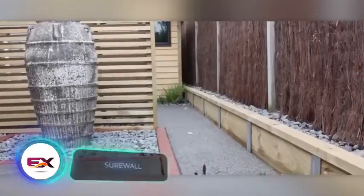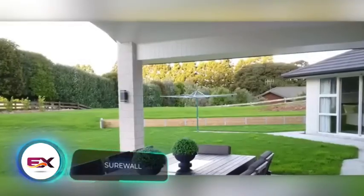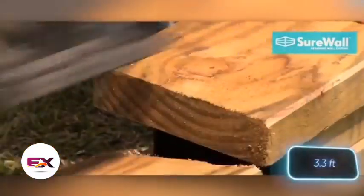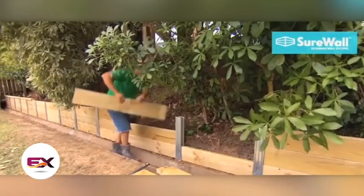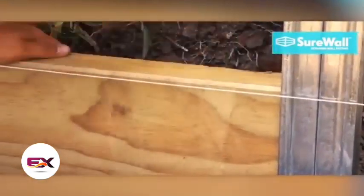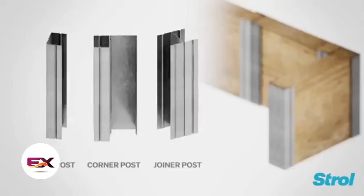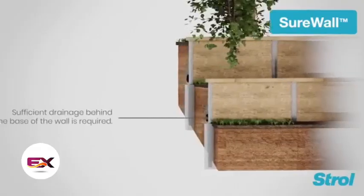The Shore Wall system is the new look and way of building retaining walls, as explained by its New Zealand creators. It works well for walls up to 1 metre high, and with its robust steel elements, can be one-third the thickness of traditional wooden retaining walls. Builders can easily create precise 90-degree corners and flexible 15-degree bends.